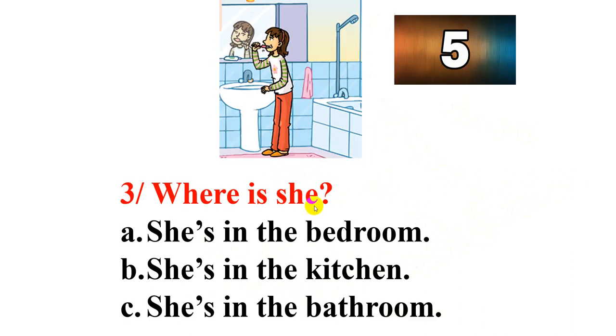Now next one, number 3. Where is she? Where is Rosie? A: she is in the bedroom. B: she is in the kitchen. Or C: she is in the bathroom. You have five seconds to answer. Oh, so easy! Time's up — what's your answer, A, B, or C? C. She is in the bathroom.